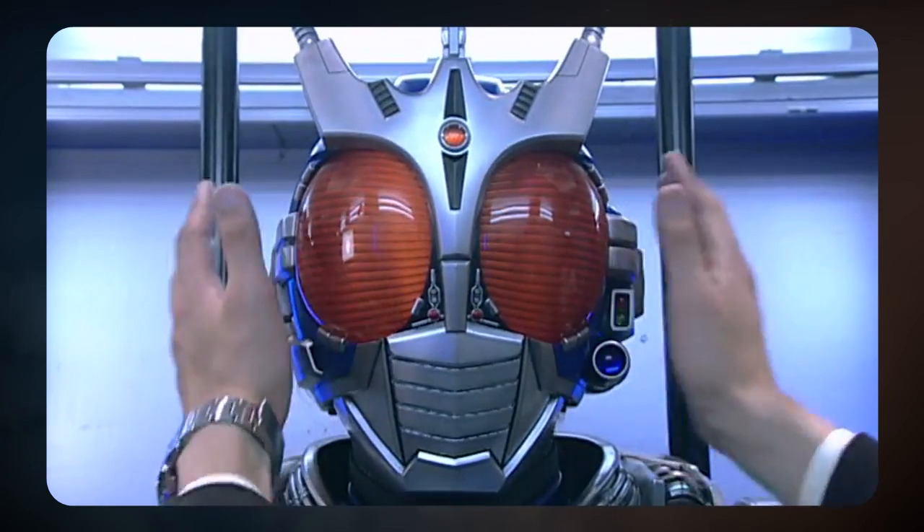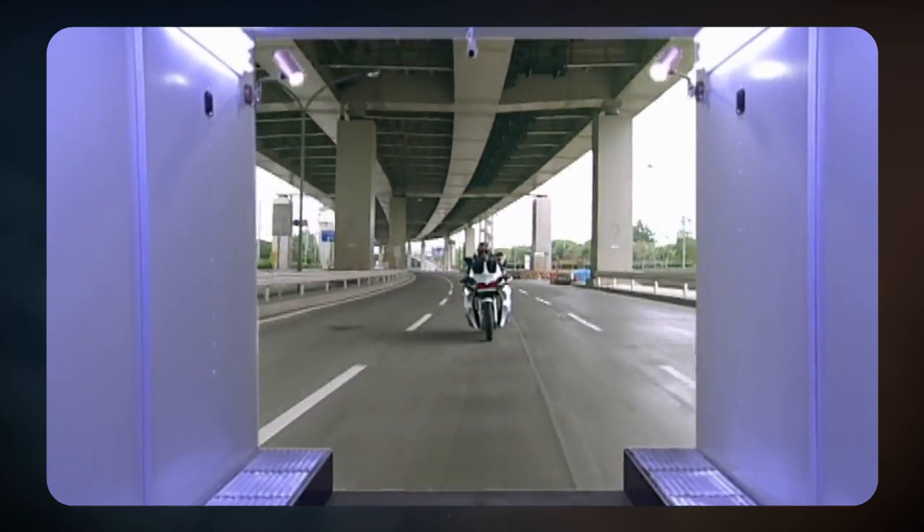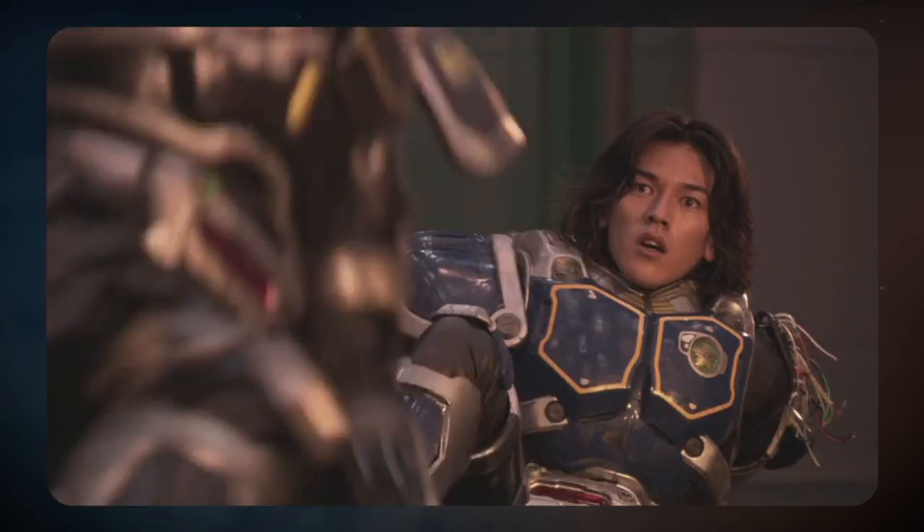G3X itself has a cool looking helmet and there's something about the shoulder pieces that I just like. G3X is cool — just don't wear the G4 suit. It'll literally kill you.